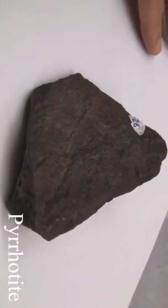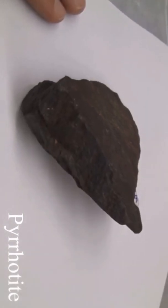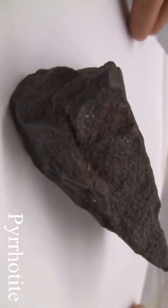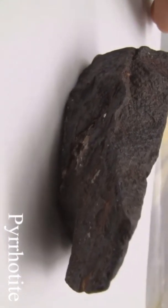Pyrrhotite with a hardness of 3.5 to 4.5 has a streak of grayish black. It has no cleavage and a specific gravity of 4.6. It may be yellow to bronze in color and tarnishes to iridescent colors. It may be magnetic and the luster is metallic.